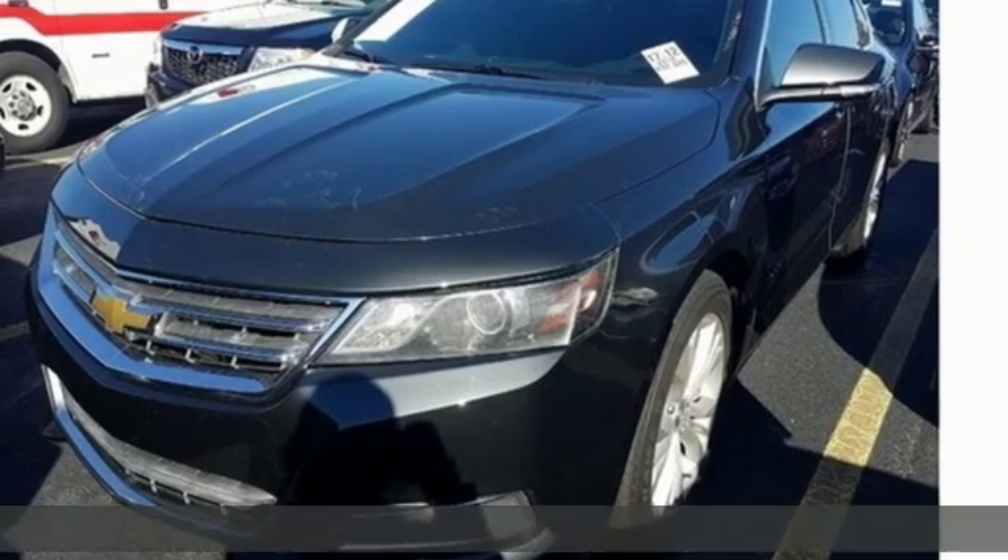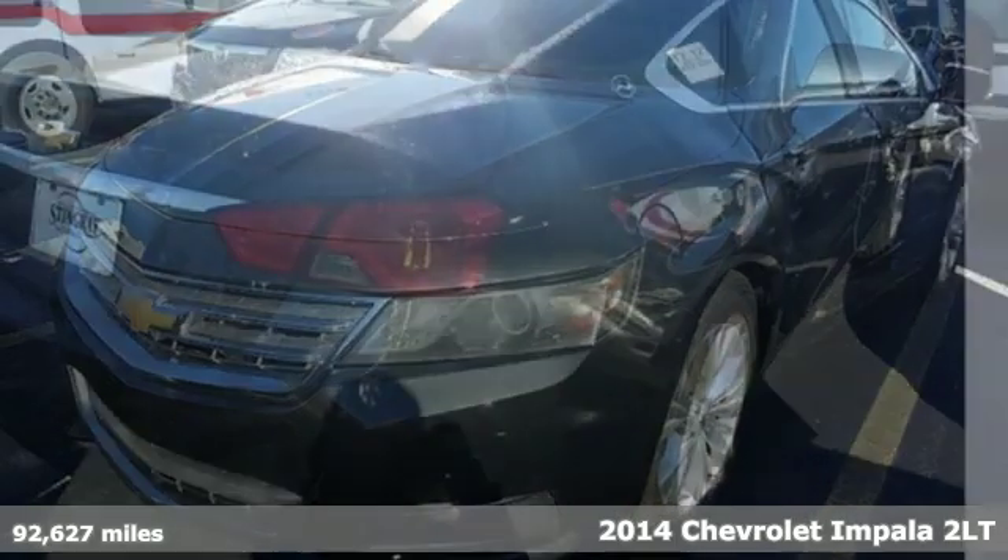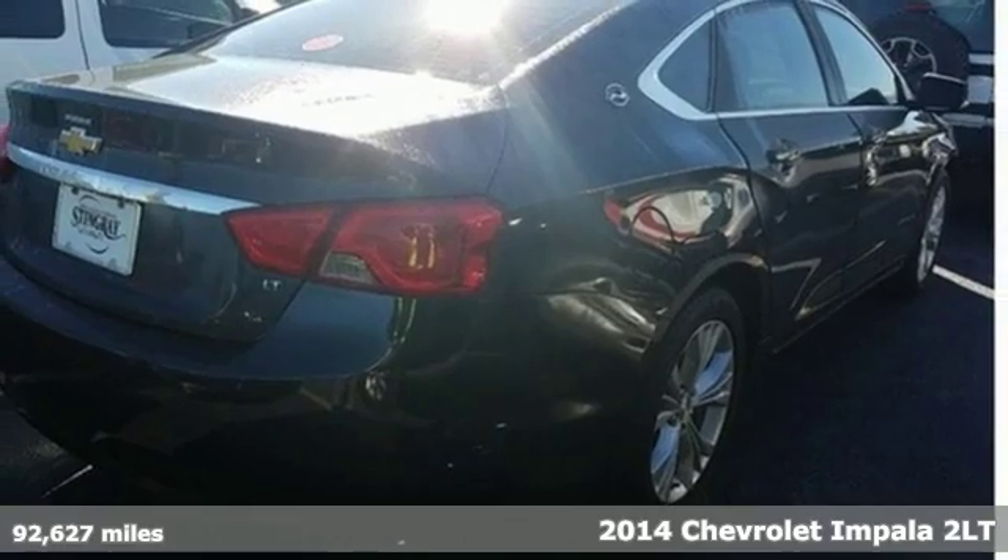It's a 2014 Chevrolet Impala. Performance, value, durability — Chevy.